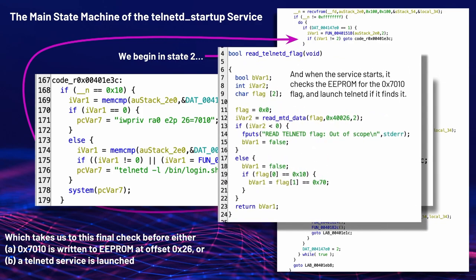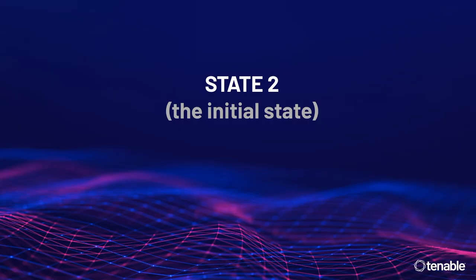If the EPROM flag is written, when telnetd_startup starts up it checks that EPROM flag and just throws open the telnet service — a way to preserve telnet access across reboots. Now let's go through state by state. If there's ever a place to get into the weeds, this is probably it. Let's do some reversing. We go into state 2, the initial state.